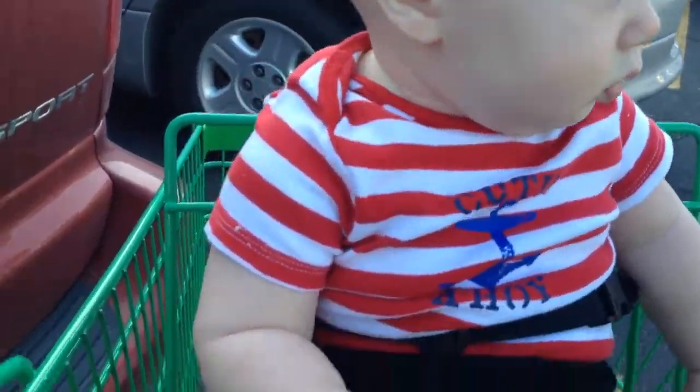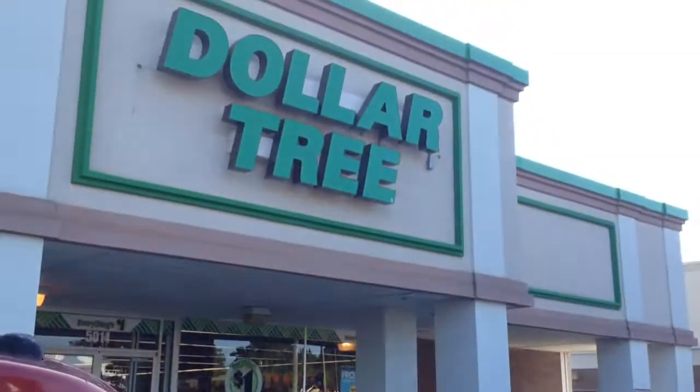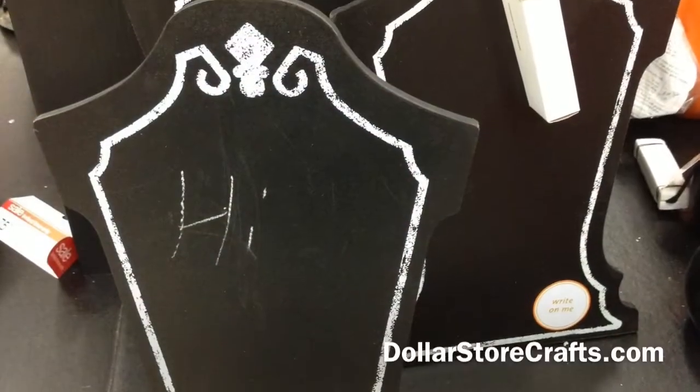I can't wait to show you what I bought at Dollar Tree today, so stay tuned for my haul video and come visit me at DollarStoreCrafts.com.